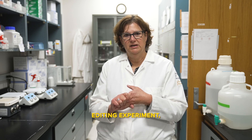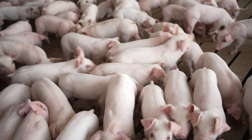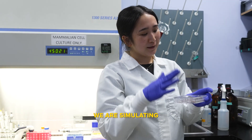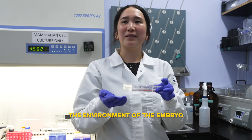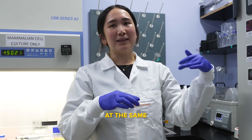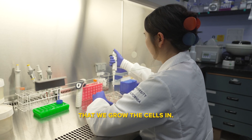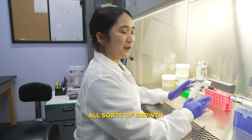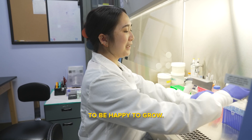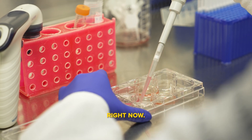Anytime we do a gene editing experiment, the whole goal is to improve the animal. This is where our embryonic stem cells live. We are simulating the environment of the embryo, not only by keeping it at the same internal temperature of the animal, but also by the media that we grow the cell in. It contains all sorts of growth factors and nutrients — all the things the cell needs to be happy and to grow. So in a way, I'm feeding the cells right now.